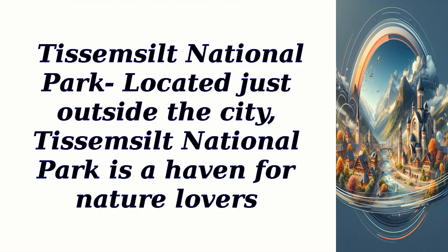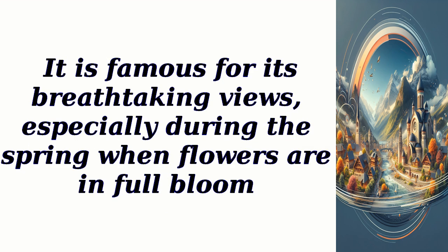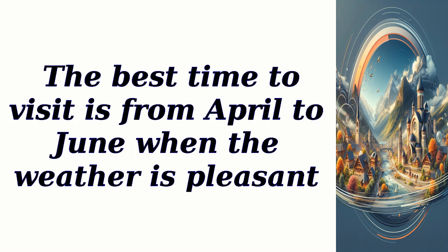Te Semsilt National Park is located just outside the city and is a haven for nature lovers. The park is home to diverse flora and fauna, offering visitors the chance to go hiking, birdwatching, and even camping. It is famous for its breathtaking views, especially during the spring when flowers are in full bloom. The best time to visit is from April to June when the weather is pleasant.